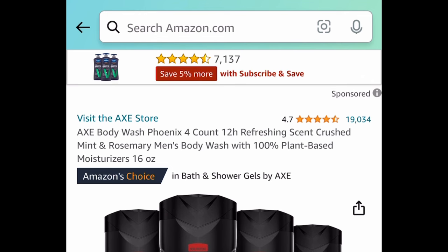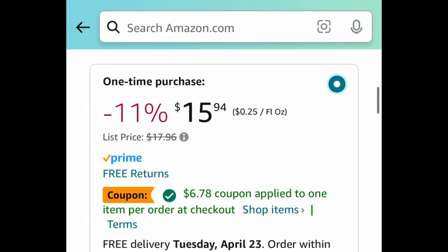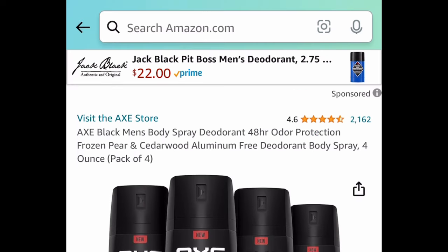Next: so many Axe deals! This is a body wash — you're getting four of them, and this is the Phoenix one. It comes with a code and is currently price dropped. Snag all four for $9.16.